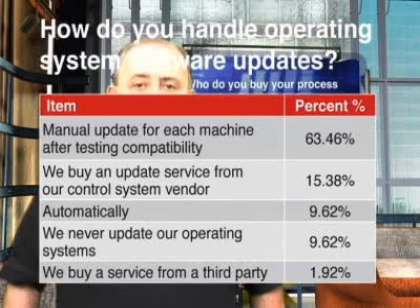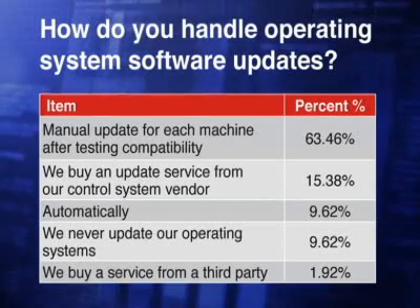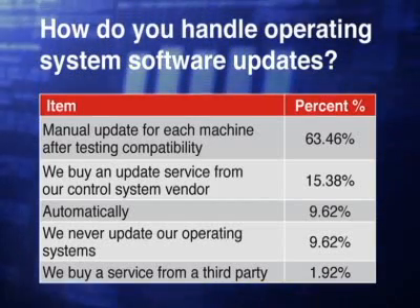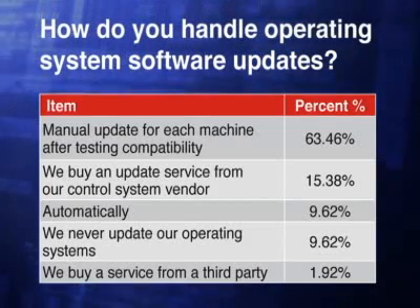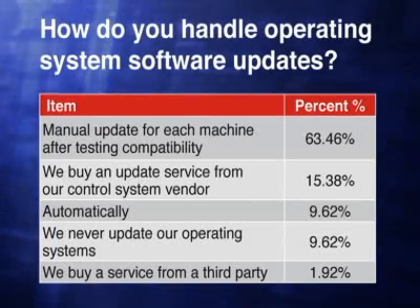So, how is process control software purchased? We asked who our readers buy their process control software from, and the answer was clearly that most buy from the control system vendor — 73%. Interestingly, 25% said they bought the software themselves and hired an integrator to engineer the project and install the software. 10% said they let the integrator or MAC who specifies and builds the system do the software selection and procurement. And there were even a few, less than 2%, who design, install, and engineer their own software.